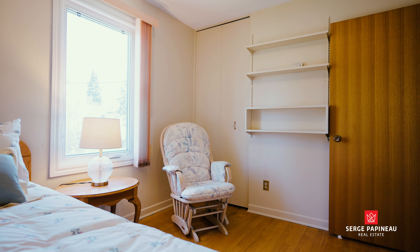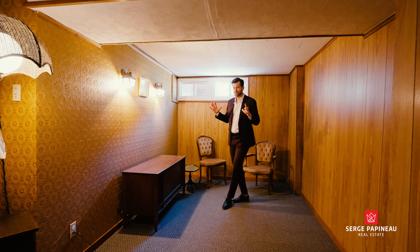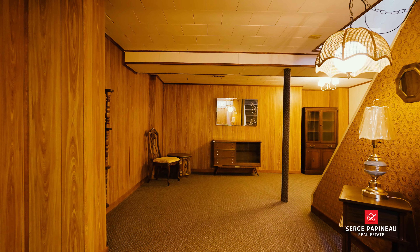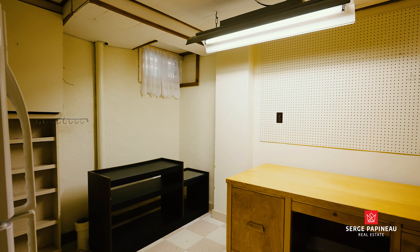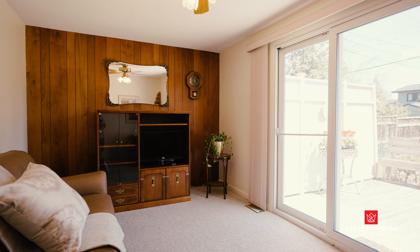Looking for an extremely well-maintained home in a mature neighborhood that's just minutes from downtown? We've got you covered. 2097 Maywood is on one of the nicest streets in all of Hawthorne Meadows, and this home offers a lot more living space than you typically find in this neighborhood — but that's not the best part.